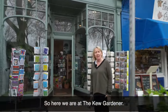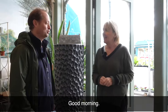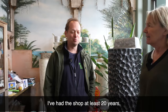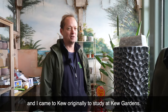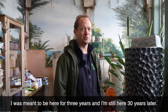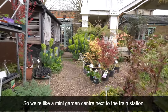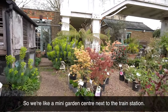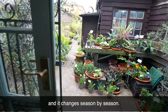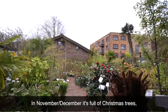Here we are at the Kew Gardener. I'm going to take you in and introduce you to Dan. Hi Dan — perhaps we could start by you telling us how long you've been in Kew? I've had the shop at least 20 years. I came to Kew originally to study at Kew Gardens — I was meant to be here for three years and I'm still here 30 years later. My passion is plants, hence why I came to Kew in the first place.